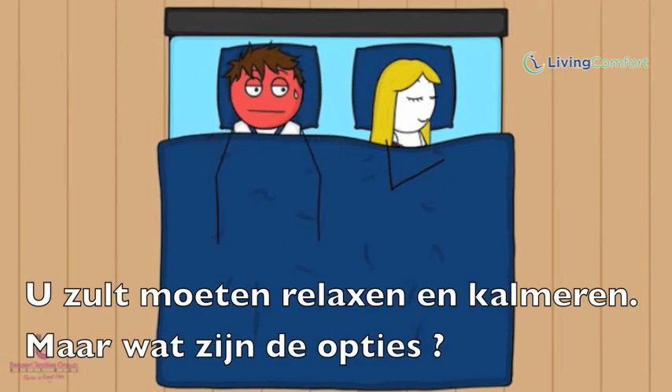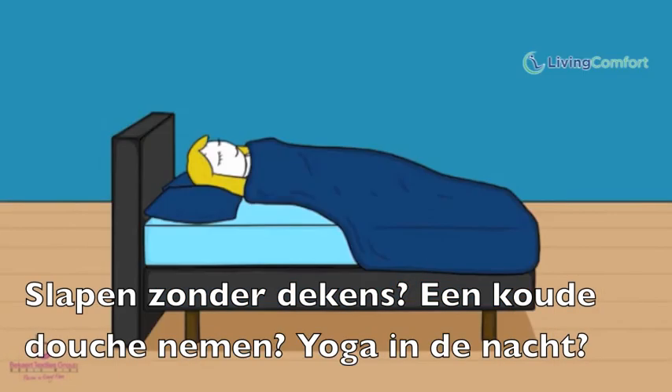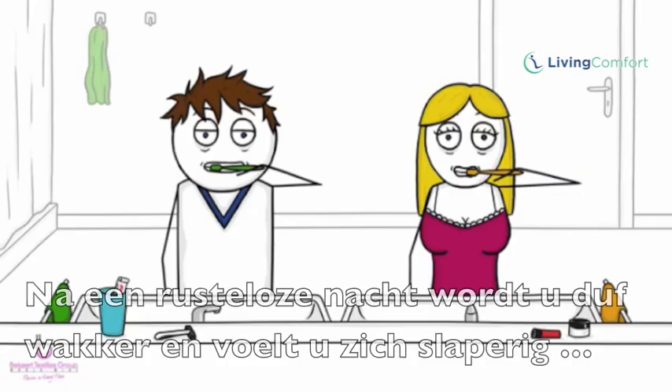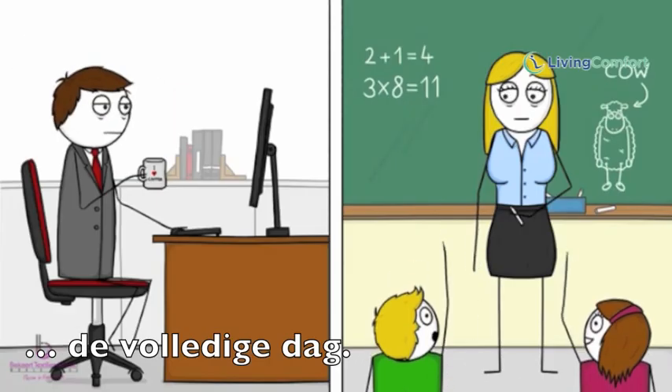You need to unwind and cool down. But what are the options? Try sleeping without sheets? A cold shower? Midnight yoga? What a hassle. After a restless night, you both wake up with flat batteries and feel tired all day long.